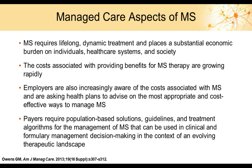Payers have been asking for population-based solutions, guidelines, and treatment algorithms for the management of MS that can be used in clinical and formulary management decision-making, in the context of an evolving therapeutic landscape that includes new drugs and potentially future generic drugs.